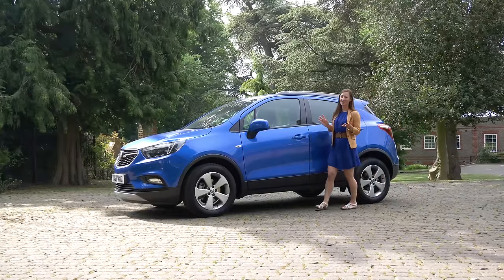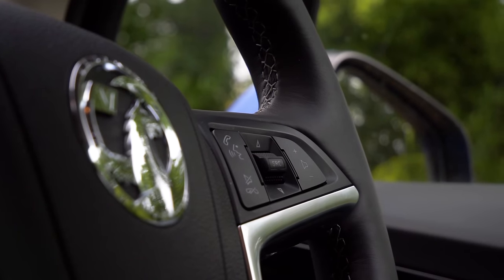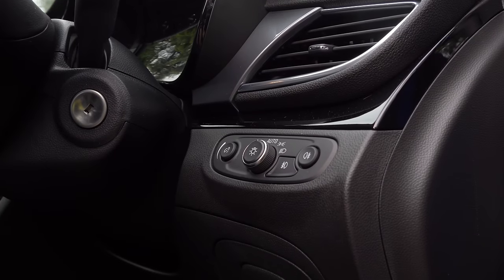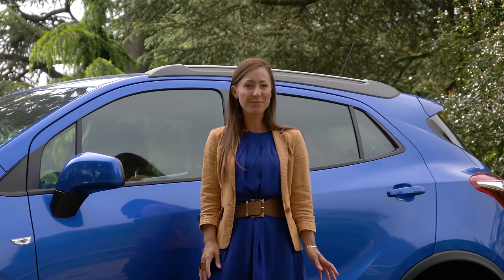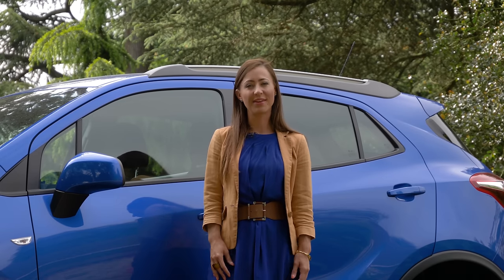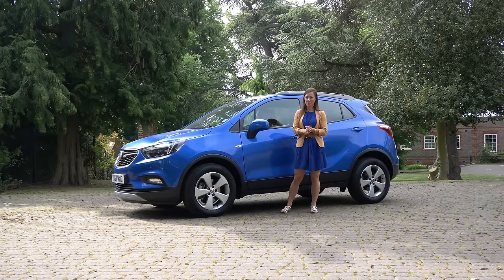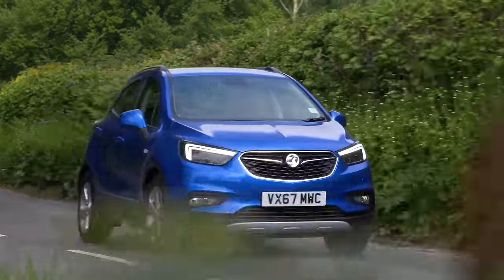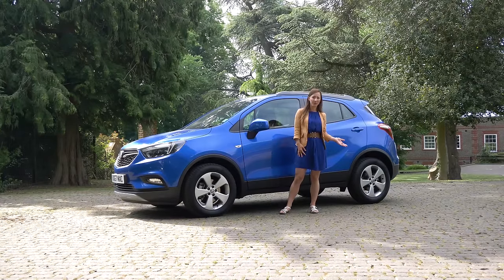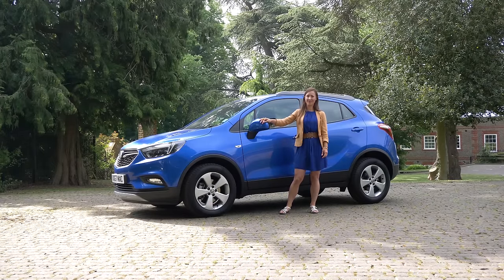The 1.4 litre turbocharged petrol is our pick of the Mokka's engine lineup, and we think the cheapest Design Nav trim has enough kit to keep most people happy — it comes with climate control, automatic lights and wipers, and an 8-inch infotainment system with sat-nav and DAB radio. One significant downside is that automatic emergency braking cannot be added to any Mokka, which we consider a vital piece of safety kit. If driving enjoyment is a priority, the Seat Ateca and smaller Arona are both far more rewarding. For more on the Vauxhall Mokka head to whatcar.com, and if you're thinking of buying one, visit our new car deals section to save money.